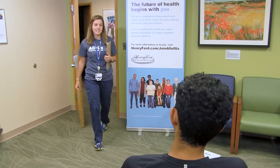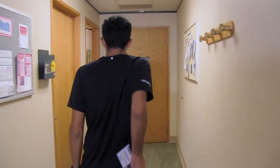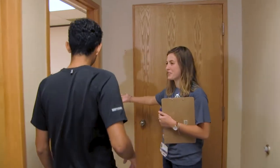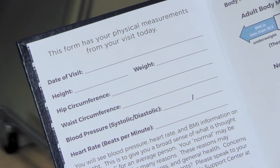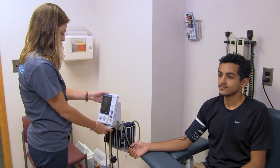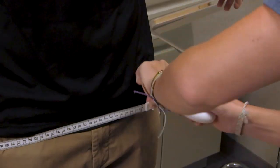Allison introduces herself and begins the clinic appointment. She explains that the first part of the All of Us clinic visit is taking physical measurements, including height and weight. With that done, they move on to taking blood pressure, getting waist and hip measurements, and a blood draw.